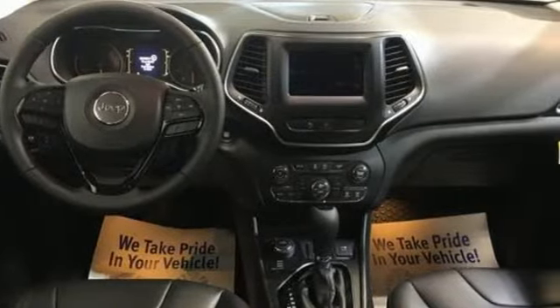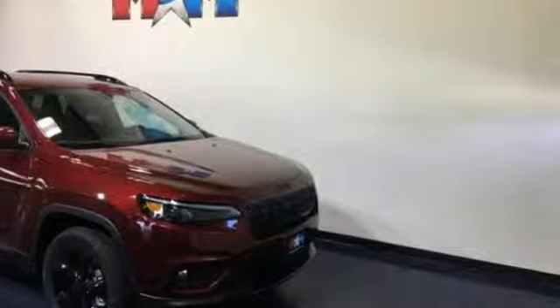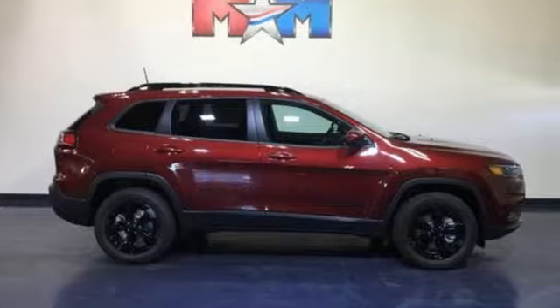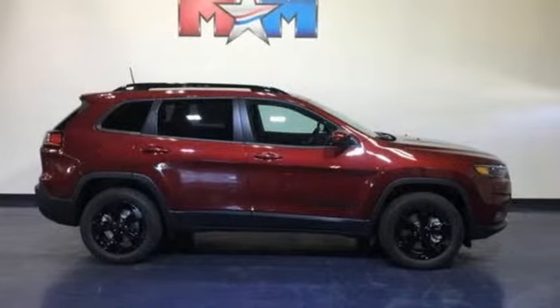The Truth About Cars writes: it has a sporty aura, smoothly finished and handsome. Experience the Jeep life — you'll never know until you try. Test drive it today.